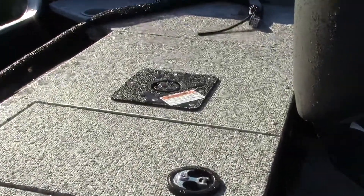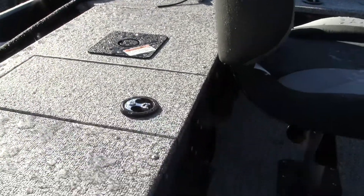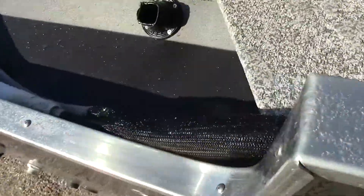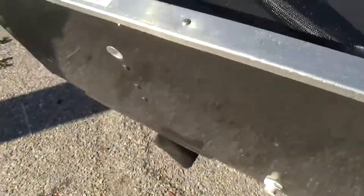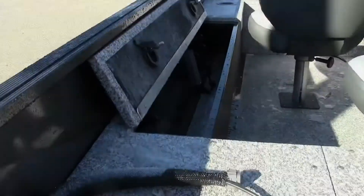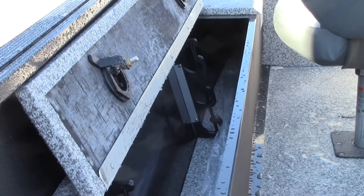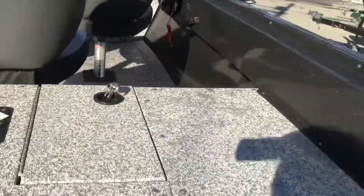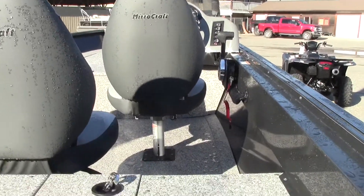These seats are removable, and there are different spots around the boat — I believe this spot here is for a seat as well. There's some storage space down there. Looking at the back end of the boat, it looks like a very well-made, very solid boat. There's a little side pocket which is kind of cool for your rods and things. I really like the design — it's pretty cool for fishermen, and you've got tons of room to move around.